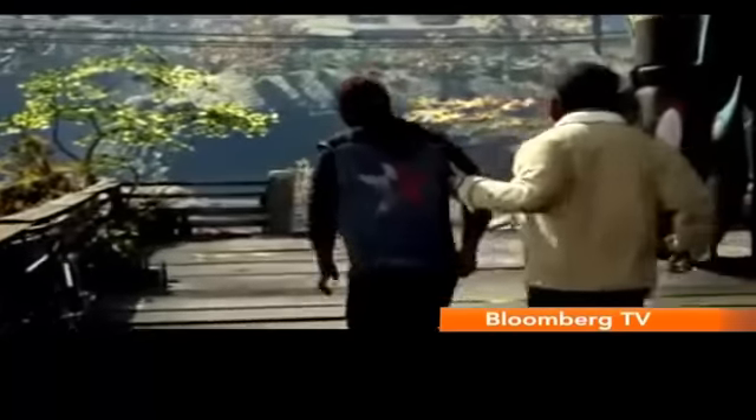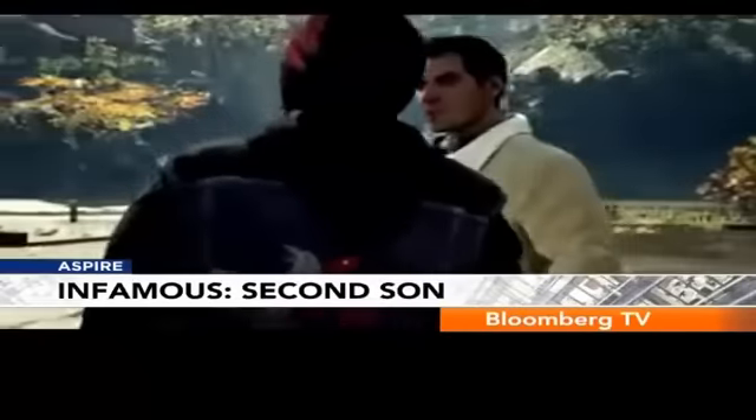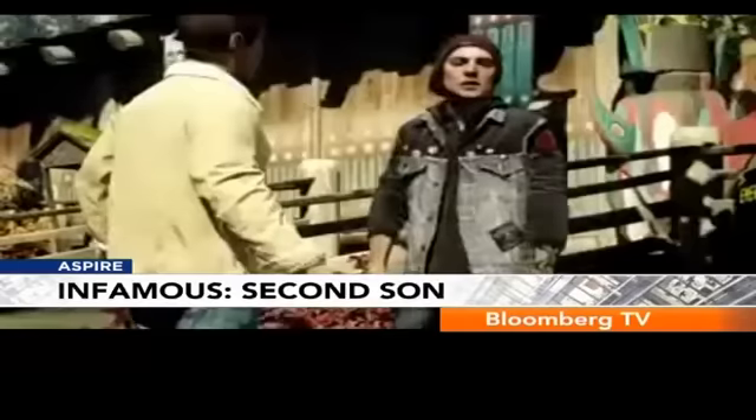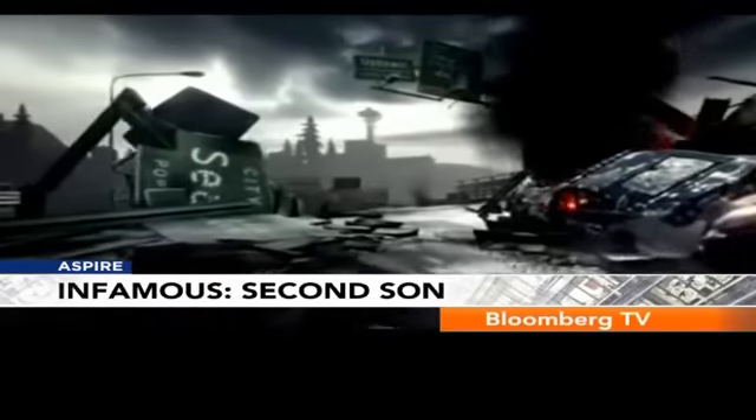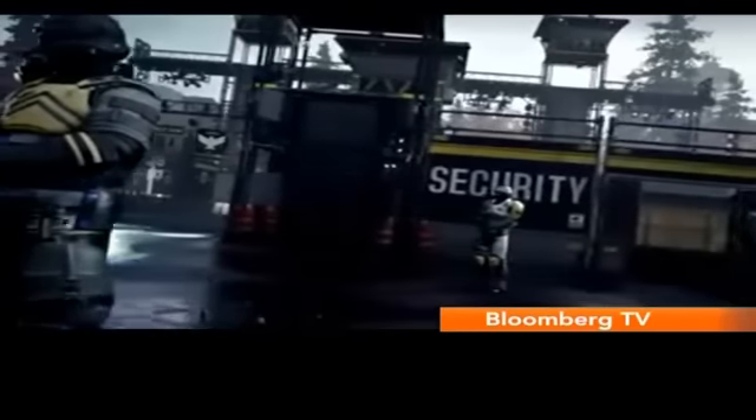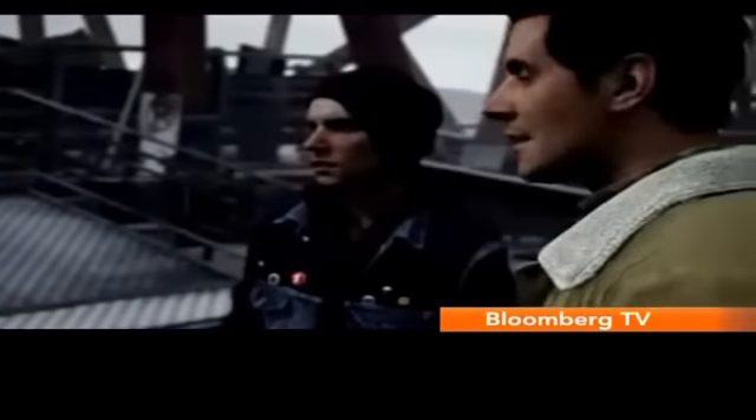The PS4 has a new exclusive title on the market: inFamous Second Son. In the game's story, a character is confronted about repeatedly getting into trouble, while another suggests they may be able to pass through security since the protagonist isn't a conventional threat.